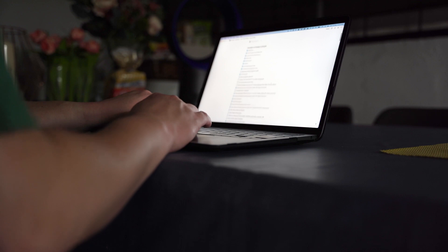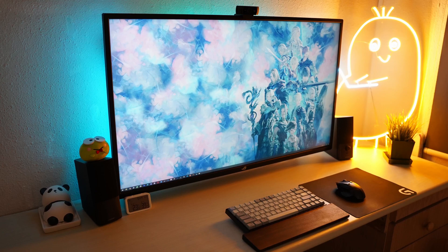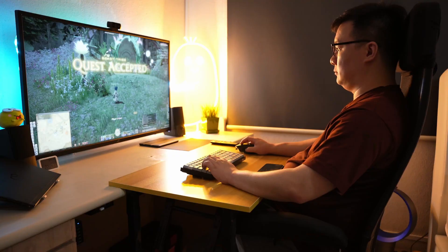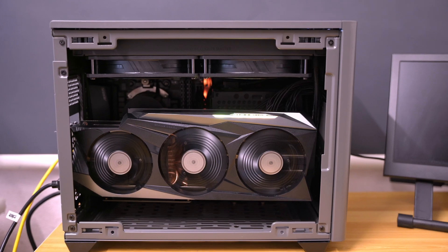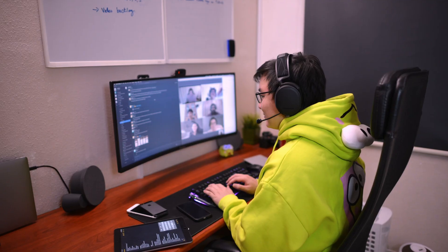3440 pixels by 1440 pixels contained within 34 inches — sometimes you go a lot lower, sometimes you want to go a lot higher. The monitor is the core component of your workspace and the core component of your PC build. Everything centers around the monitor. It determines the size of your table, the monitor arm you use, the GPU you buy. Everything you do on the computer, you do it through the monitor.